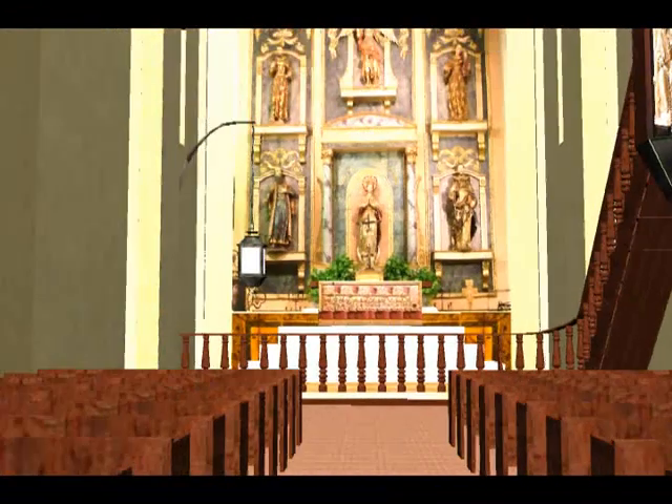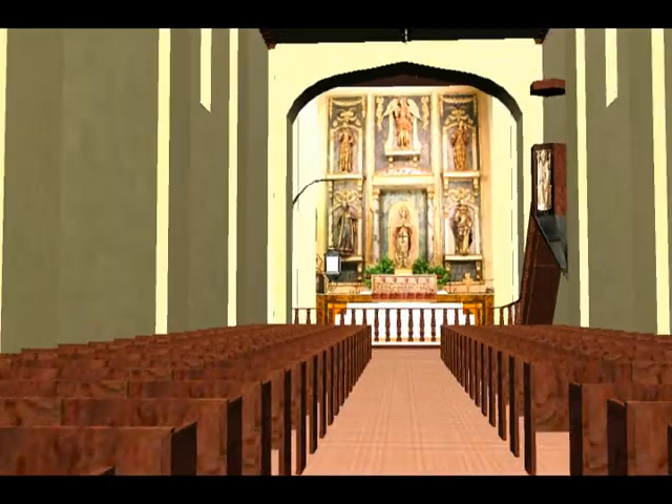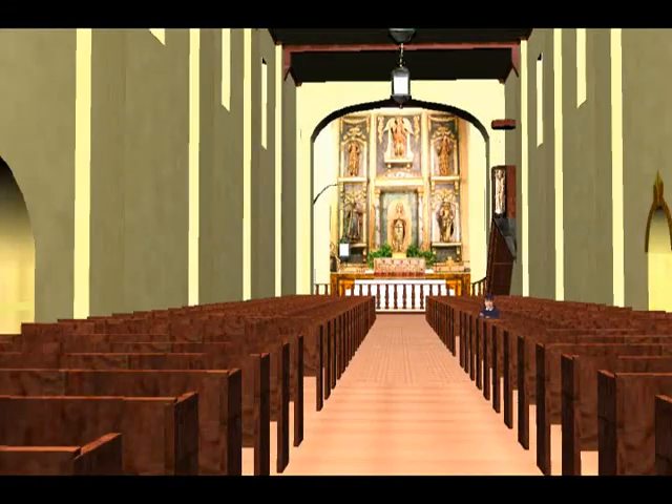We have now concluded the verbal presentation of the Mission San Gabriel. Please stay on to see other virtual tours of the mission.